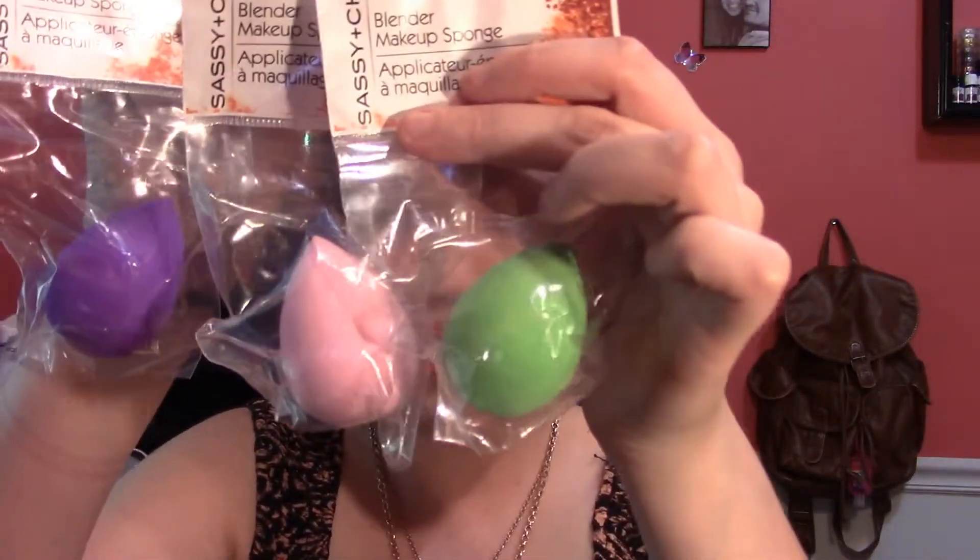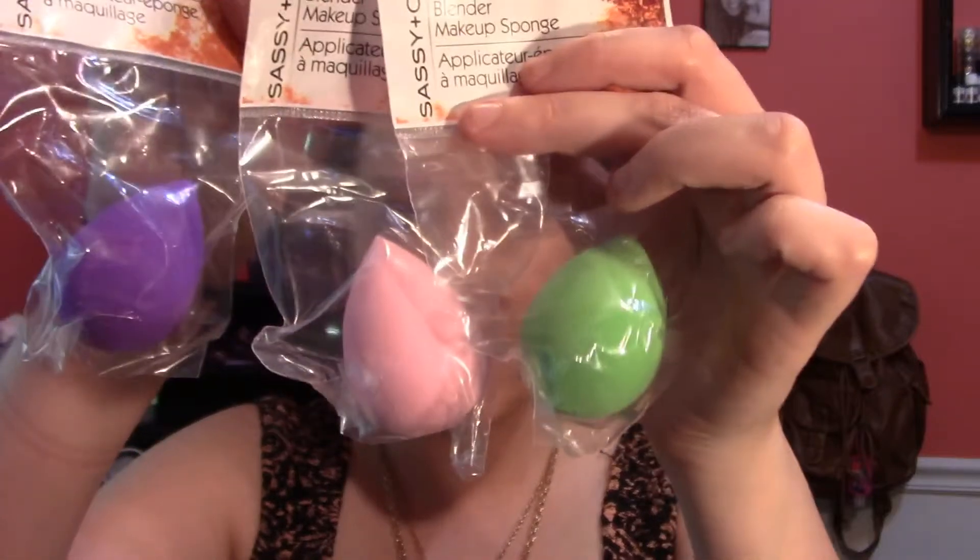Next are Sassy and Chic blender makeup sponges. I saw them at Dollar Tree and thought I'd give them a try — I got a green one, a pink one, and a purple one. They look pretty good and feel pretty dense. Going to get them wet and give them a go. Dollar backups!